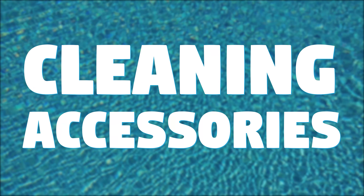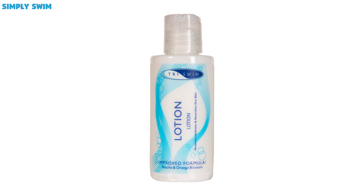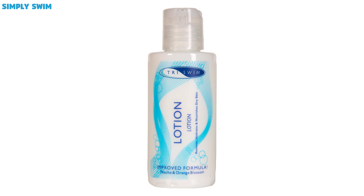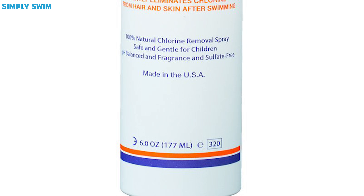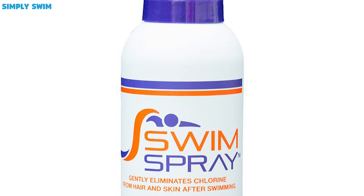Towel robes. Now of course you have a towel, but why not upgrade to a towel robe? They're perfect to dry off poolside but keep you covered at the same time. Towel robes are a must-have if you'd like to stay poolside to watch your fellow teammates swim, because they will keep you nice and warm. If you're going to get one of these bad boys, then we recommend one with a hood.